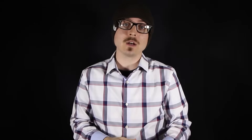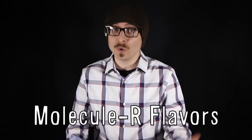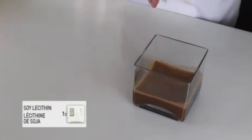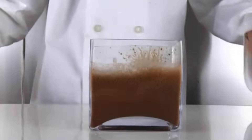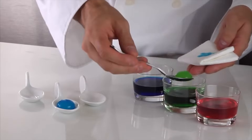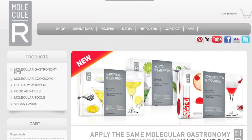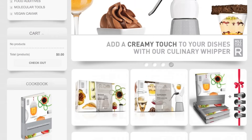If you want to experiment with molecular gastronomy yourself, the YouTube channel Molecule R Flavors has tutorials anyone can follow with the right ingredients. Like this frozen chocolate wind that uses soy lecithin, a natural emulsifier that changes watery solutions into an air-like substance, or these surprise bubbles that use calcium lactate and sodium alginate derived from brown algae to create spheres. You can also check out their website that offers kits with everything you need to try molecular gastronomy techniques at home.